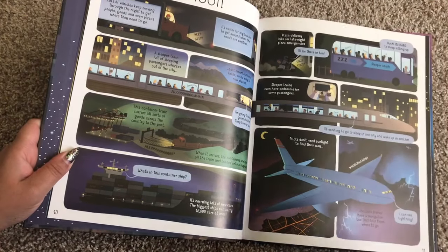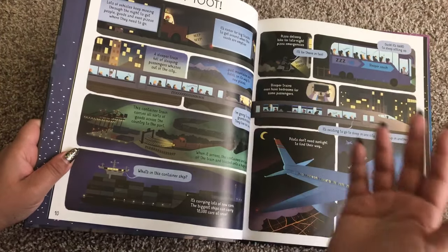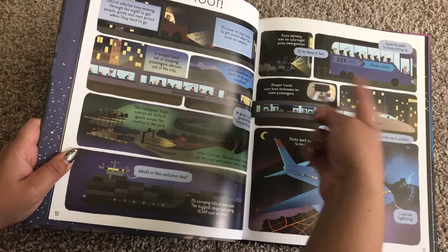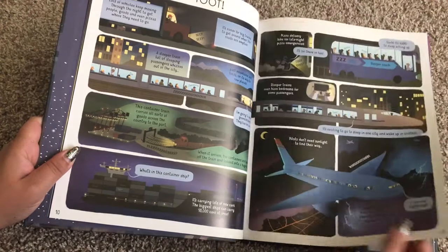There's a section covering everything that happens in traveling and transportation at night: a container ship, a plane, a bus, pizza deliveries, and a sleeper train.